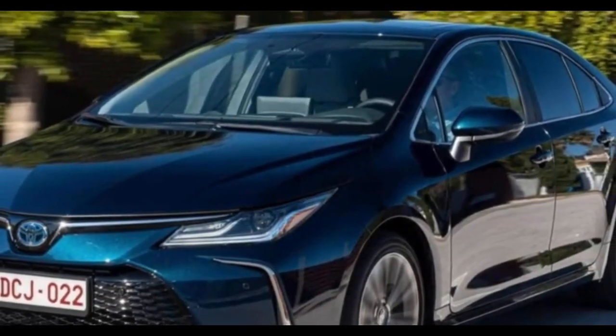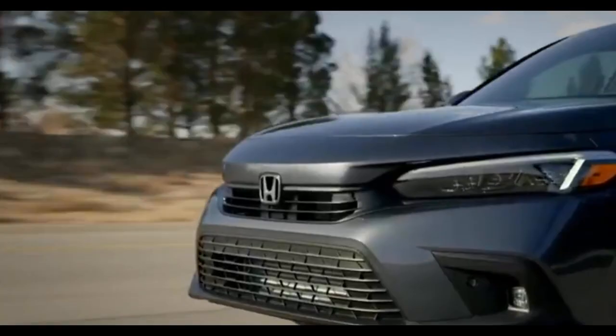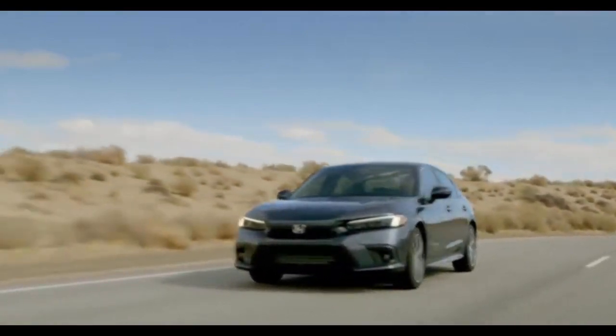The 2025 Honda Civic is making a notable entrance with its new look and advanced features. This popular small sedan has received a facelift, but the real excitement lies in the new hybrid powertrain available in two trims: Sport Hybrid and Sport Touring Hybrid, with the latter being the top-of-the-line option.